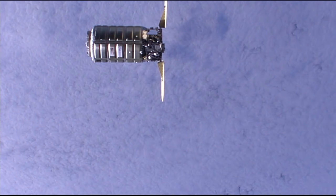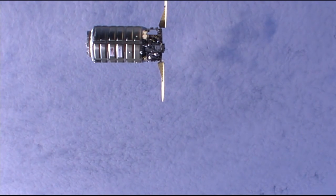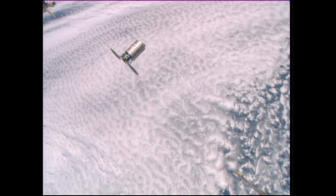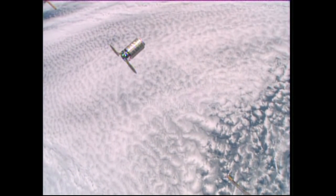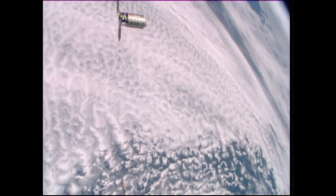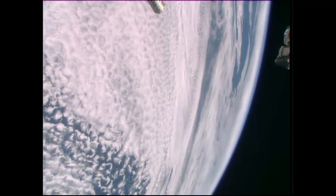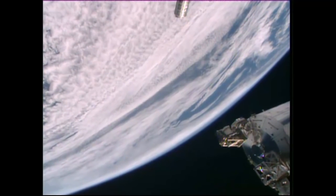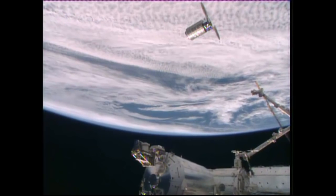As Cygnus and the space station approach the southern coast of Chile, on board the crew is repositioning the cameras — that's the movement that you see, actually being controlled by the crew. They're setting up their own camera views in preparation for the final approach of Cygnus during this rendezvous phase with the International Space Station, with the European Space Agency Columbus Laboratory coming into view in the bottom of the picture.